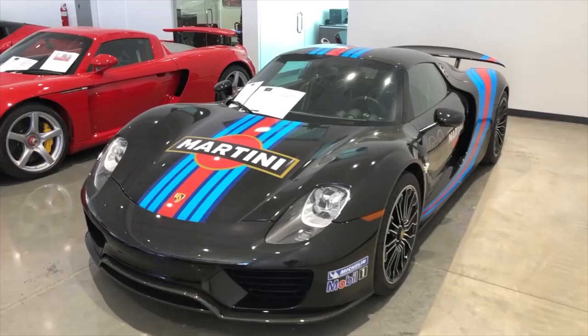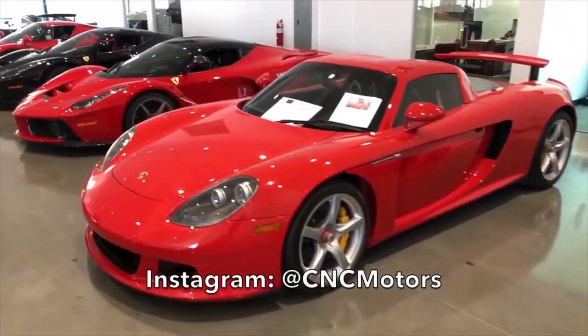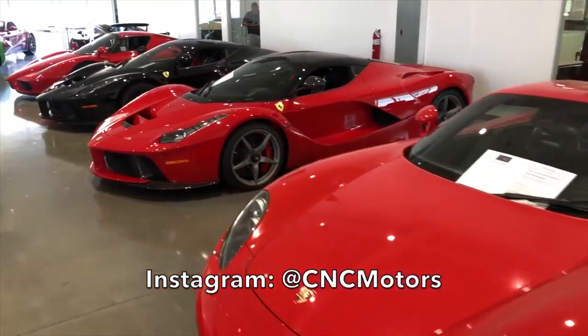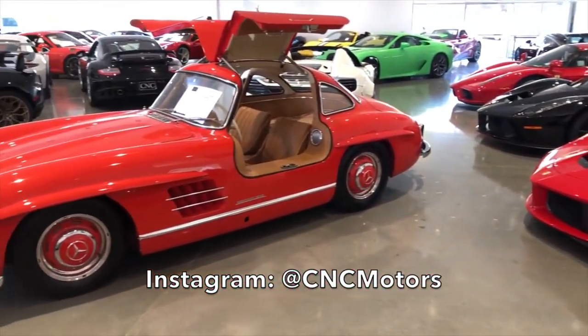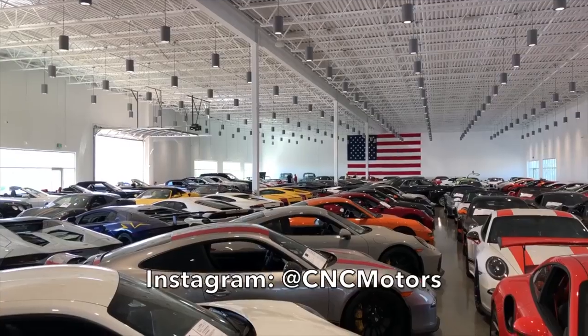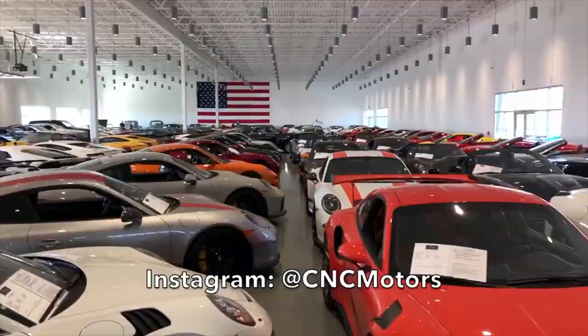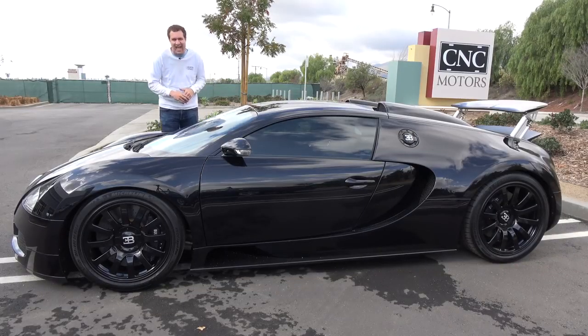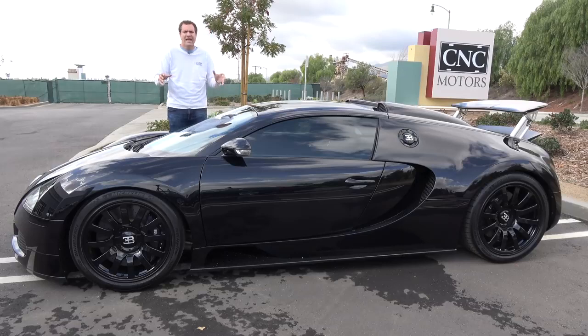I've borrowed this Veyron from CNC Motors here in Southern California. This is basically the premier luxury and exotic car dealership in this entire region — they have basically everything. I've filmed a lot of cars with CNC before, but nothing like this. And yet, this is the second Veyron that CNC has. You can check out their inventory if you click the link in the description below. This place is automotive heaven.